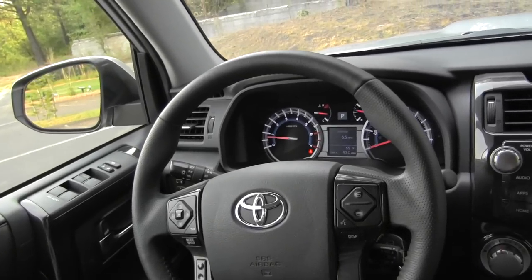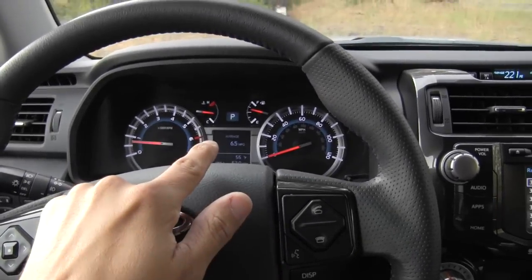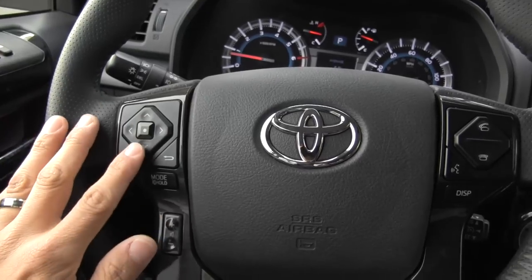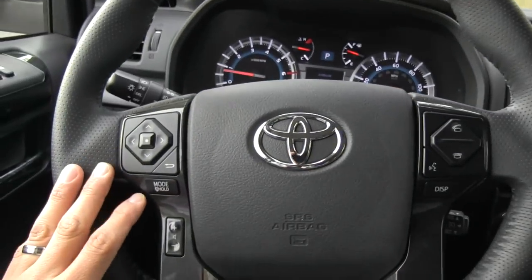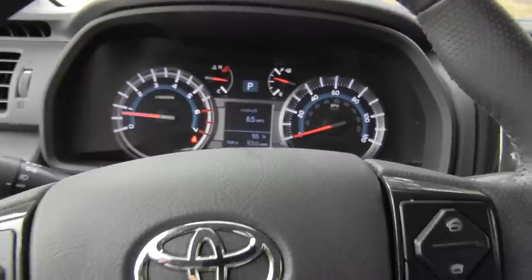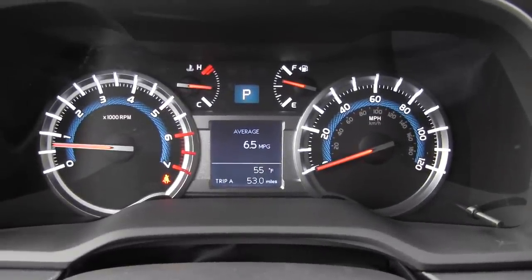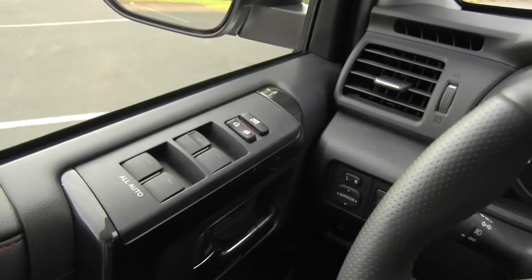There are two power outlets in the rear seats. Over on the driver's side, we get the same steering wheel as the new 2014 Tundra. The display button changes the screen modes between the two gauges. We have phone buttons, voice command button, and buttons to control the audio system in the center console, plus a mode button to change modes and mute the system, volume up and down, and a back button. The gauges have been slightly refreshed for the 2014 model year, and we now have all-auto windows.